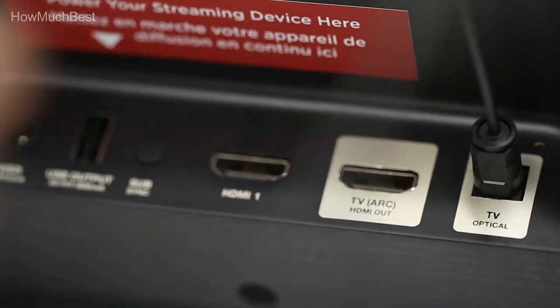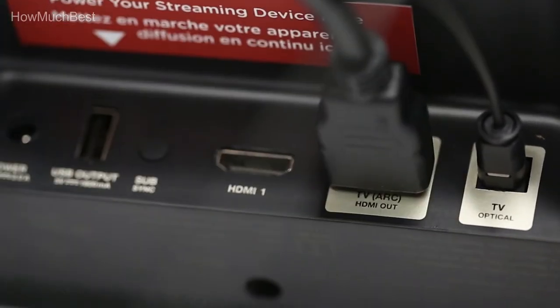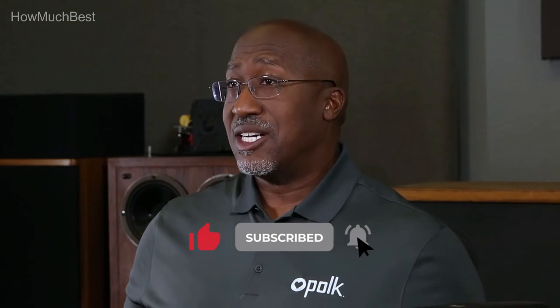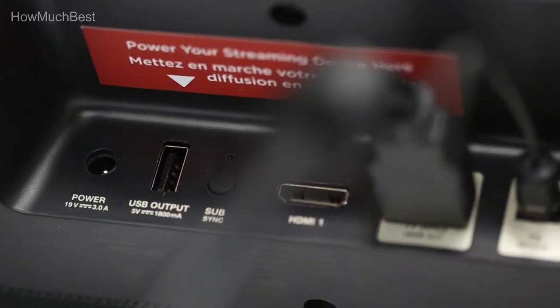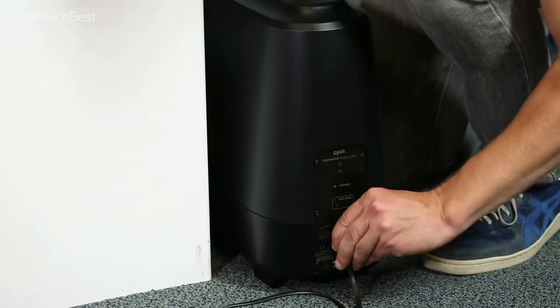A wireless subwoofer is included, supplying room-filling, powerful bass — excellent for movies, music, and games. Proprietary voice-adjust technology lets you customize voice levels to recreate clear, crisp dialogue. Flexible mounting options support both tabletop and wall-surface placement via built-in keyhole slots. The Polk Command Bar features far-field microphones and Alexa Voice Services, so you can control the audio bar and manage Amazon multi-room music across several Amazon devices.